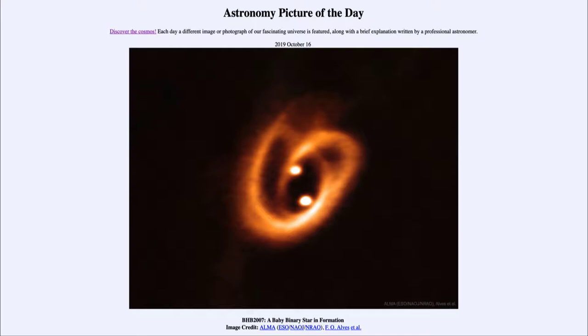So what do we see here? This is an image taken with the Atacama Large Millimeter Array, otherwise known as ALMA, and it is looking in detail at a binary star system forming. To give you an idea of the scale, this entire image from side to side is about the size of the orbit of Neptune — roughly the size of our own solar system.